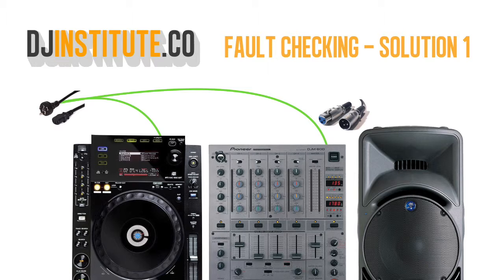Problem 1. Power is coming through and all the devices are switched on, which means the power signal is good. Next we check the audio signal — is audio being sent out of the CDJ and into the mixer?